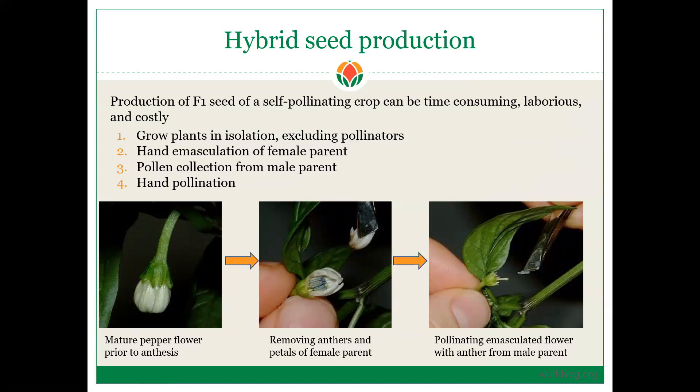Now that we've selected our parents, we need to know how to make a hybrid. Producing F1 hybrid seed of a self-pollinating crop can be time-consuming, highly laborious, and quite costly. In order to produce hybrid seed, you need to grow your plants in isolation, which can be done in a plastic house, a poly house, a screen house, or a greenhouse.